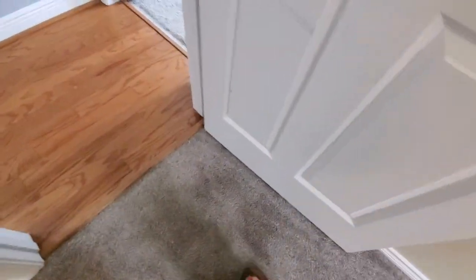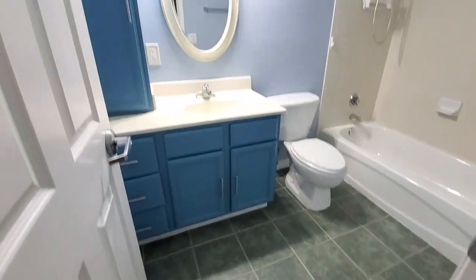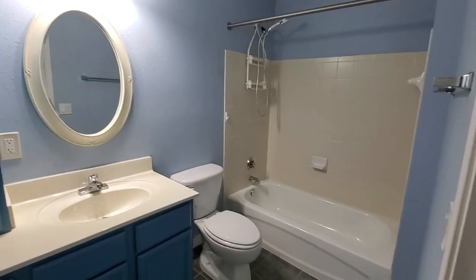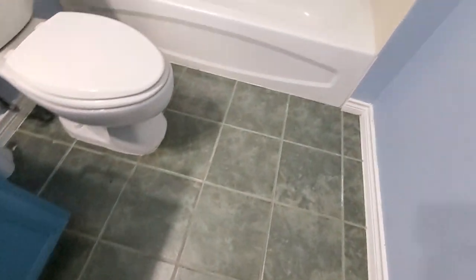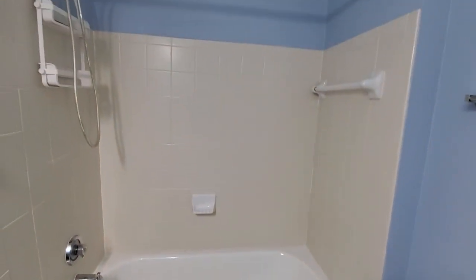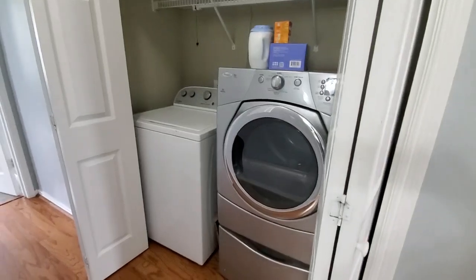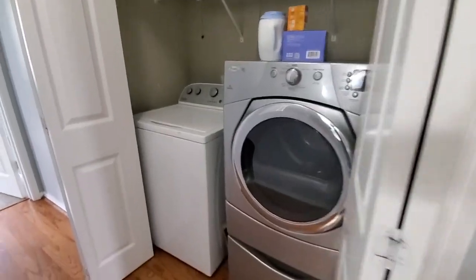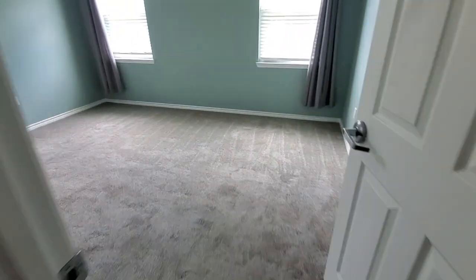The carpet's a little worn — not terrible but not perfect. This is your bathroom area; it's kind of a greenish tile. This is your washer and dryer closet back here, and a little linen closet.